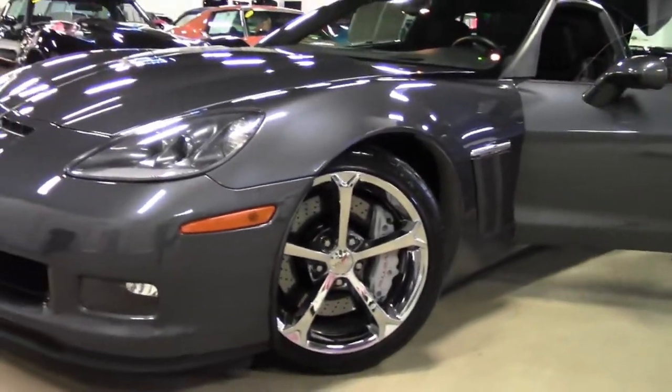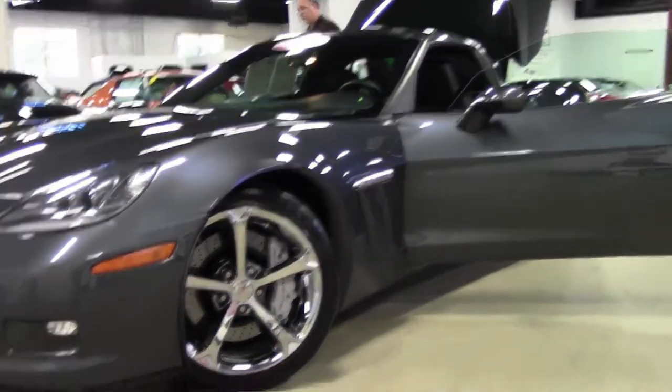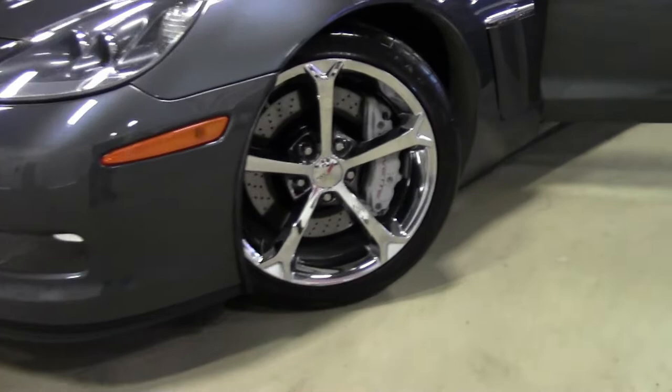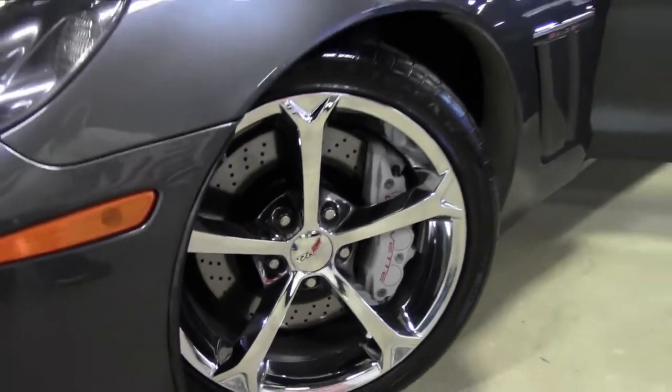This is a dual mode exhaust car, so a 436 horsepower car — great for some spirited driving and a whole bunch of fun to drive to work.